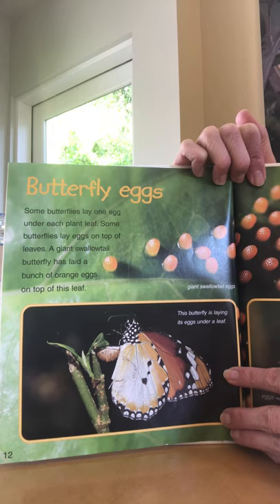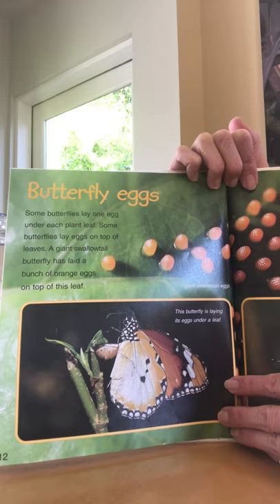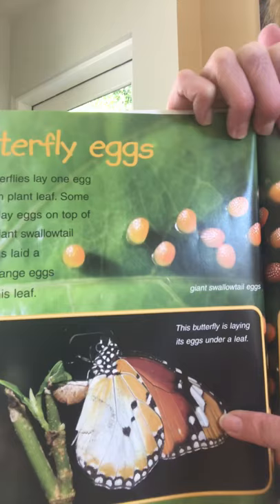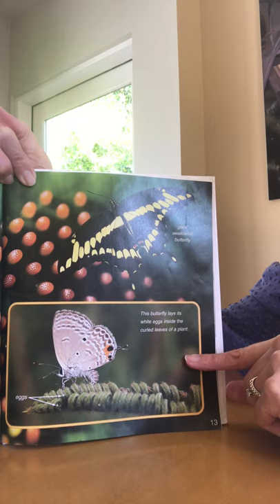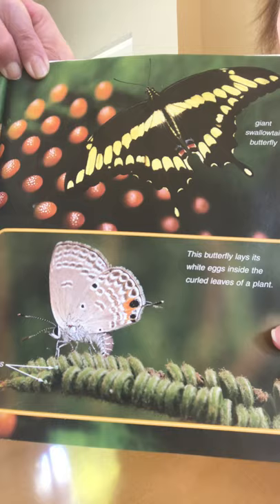Butterfly eggs. Some butterflies lay one egg under a plant leaf. Some butterflies lay eggs on top of leaves. A giant swallowtail butterfly has laid a bunch of orange eggs on top of this leaf — that's what we're looking at there. This butterfly lays white eggs inside the curled leaves of a plant. You have to look carefully — you see the little tiny white balls in there? They have them pointed out with the little white points.